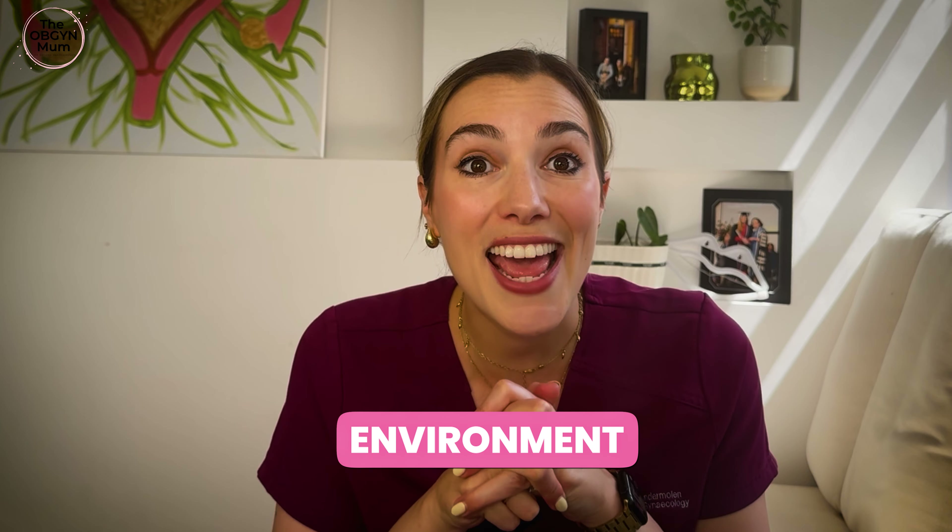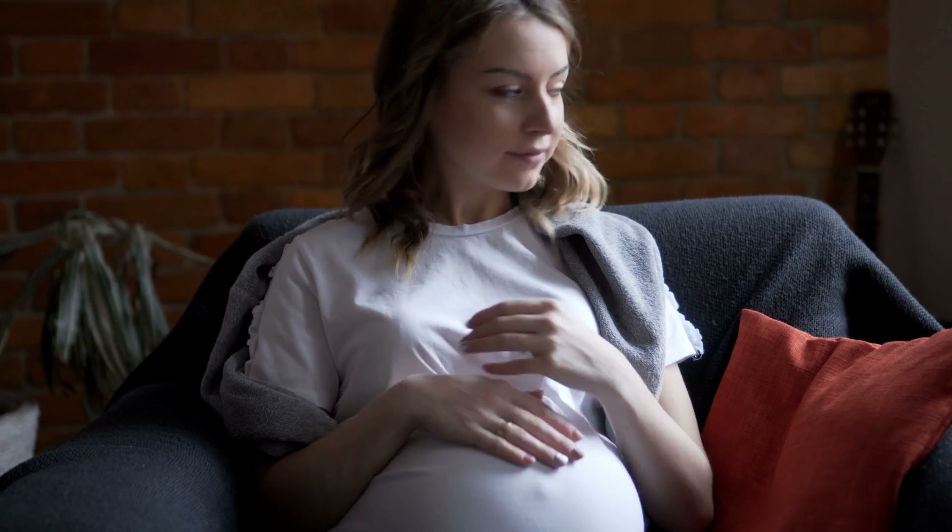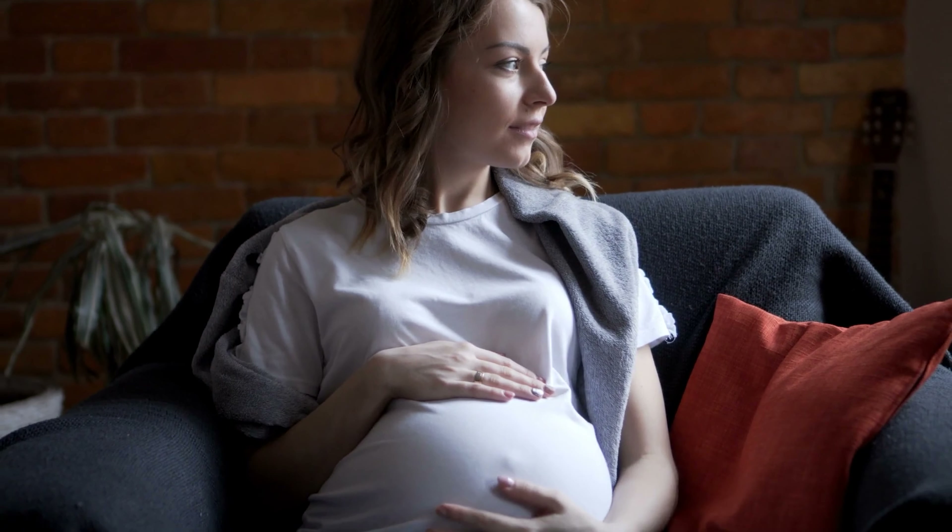Next, your birth environment — and this is an area you can really customise. Consider how you want the lighting in the room: do you want it dim? Any particular smells? Any music you want to listen to? Maybe you wish to arrange some photos or affirmations that you can print out around the room for you to read. You can add electronic candles if you like.